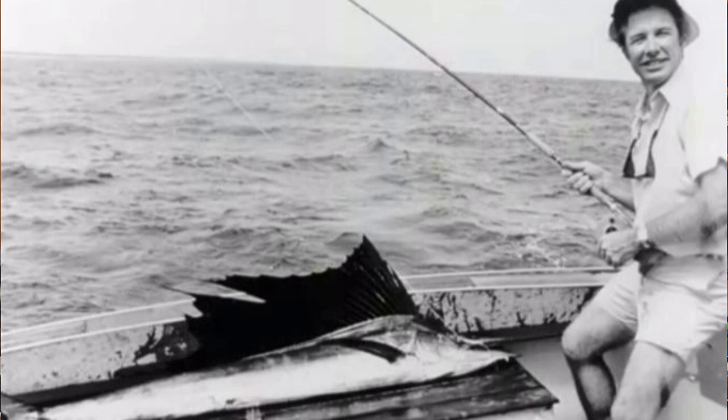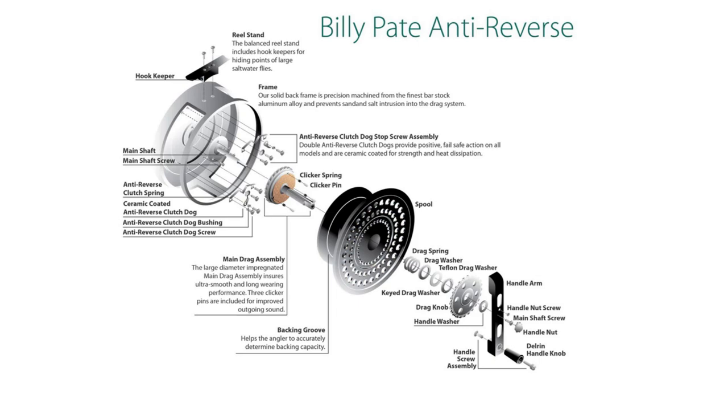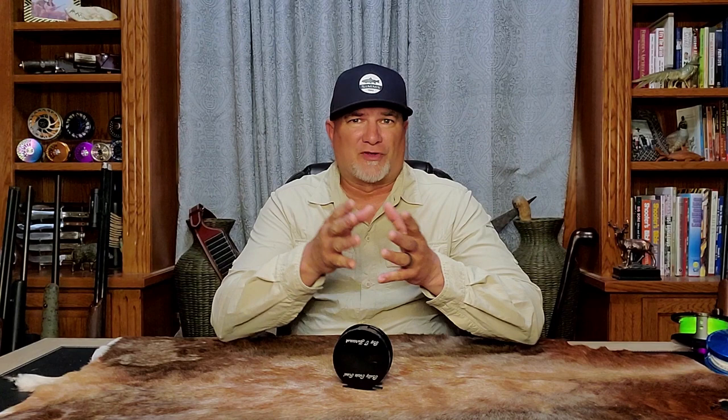Billy Pate was already an absolute legend in saltwater fly angling circles by the 1970s and was co-owner of Worldwide Sportsmen. When Ted was introduced to Billy by a friend, Billy was in bad spirits because he had just lost a huge tarpon when his Fin-Nor fly reel failed on him. Ted took the reel, dissected it, and instantly recognized many design flaws. Ted stated that he was going to build Billy a better reel, and he honored his promise, returning a year later with two reels he made by hand. In return for the two handmade reels, Ted wanted nothing more than fly fishing lessons from Billy Pate himself.